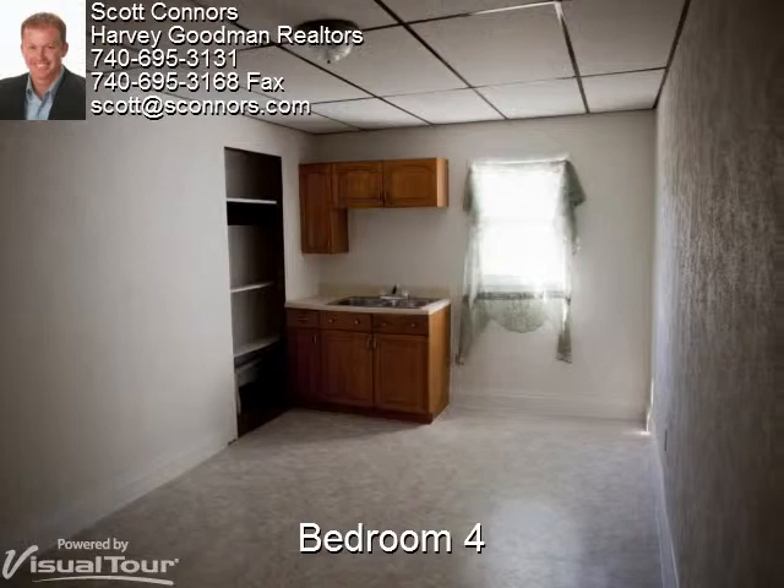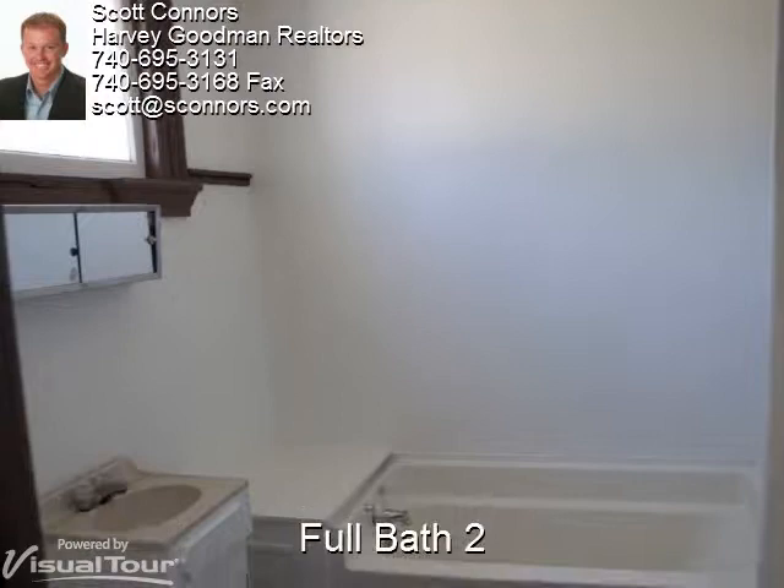Bedroom four has light colors on the walls, vinyl flooring, and a kitchenette.